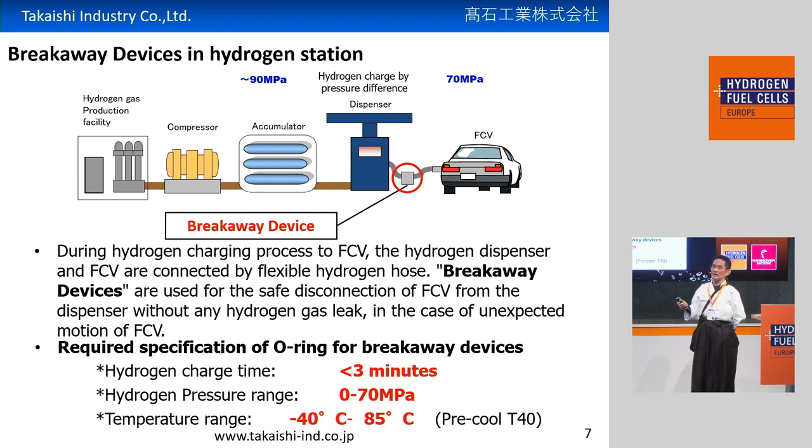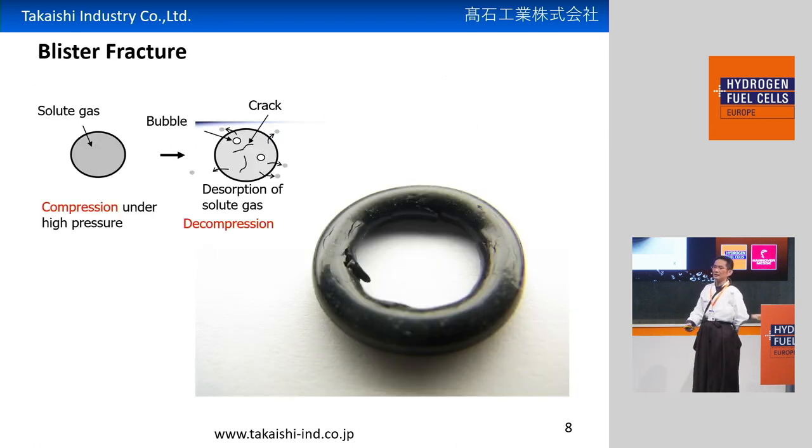That's very severe for rubber sealings. Normal O-rings will easily break — this is what we call blister fracture. With high-pressure hydrogen, hydrogen will easily penetrate into the rubber O-ring itself. And with decompressed pressure, hydrogen inside will inflate like a bubble. As a result, hydrogen inside will break the O-ring itself from the inside. That is blister fracture, and it's a big problem.